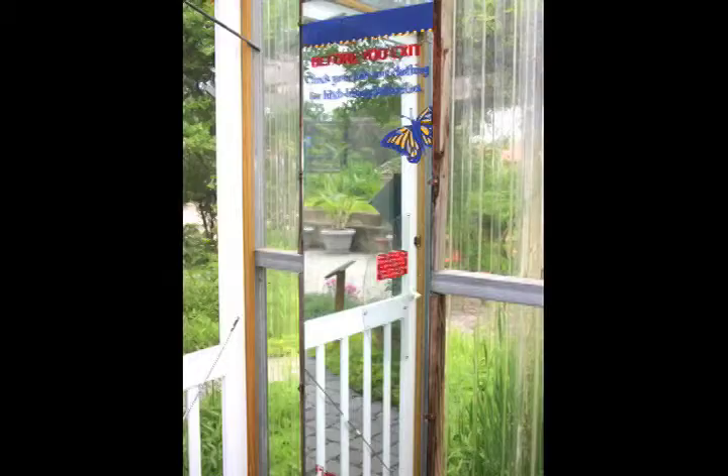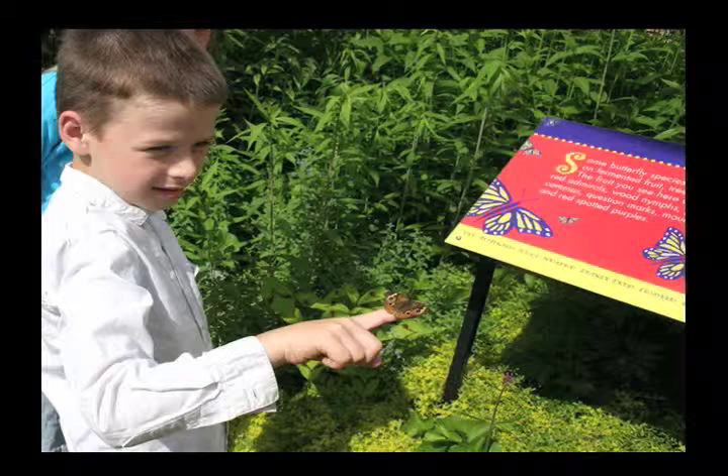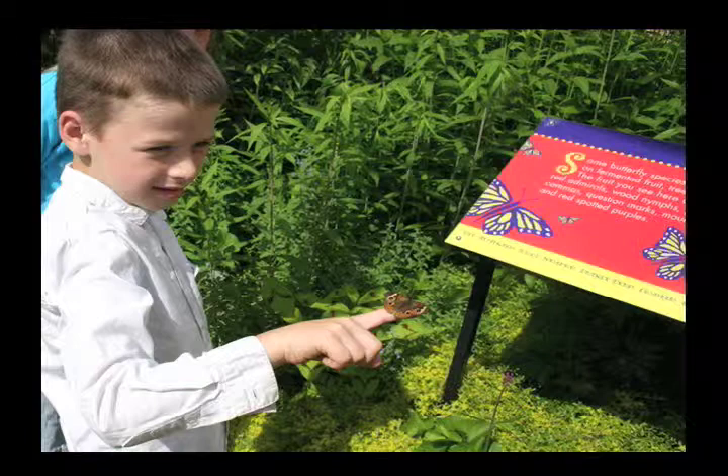The mirror in the breezeway is so that when people are exiting the garden they can check themselves, because butterflies like salty, sweaty people. Since you're here when it's warm, they're liable to land on you and start getting some minerals from you. So you need to check yourself and the people with you to make sure you're not taking a hitchhiker out with you.